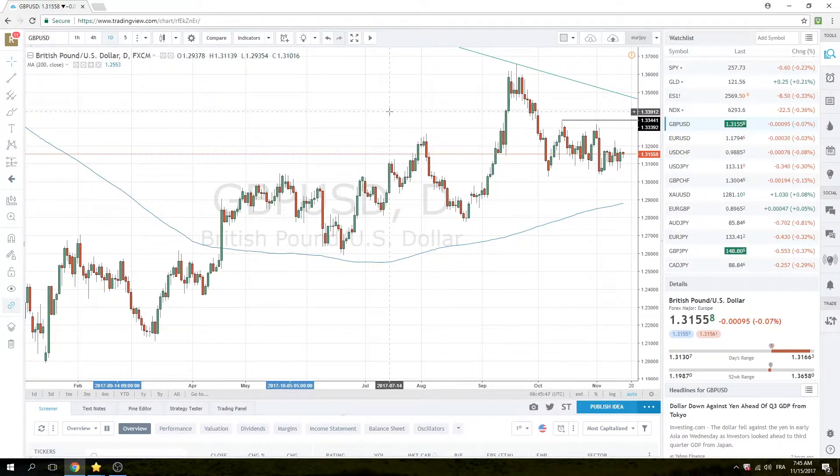We're just focused on this dollar-yen downside. I'll leave you with that, guys. Good luck today — we will see you at the New York Open. Thank you.